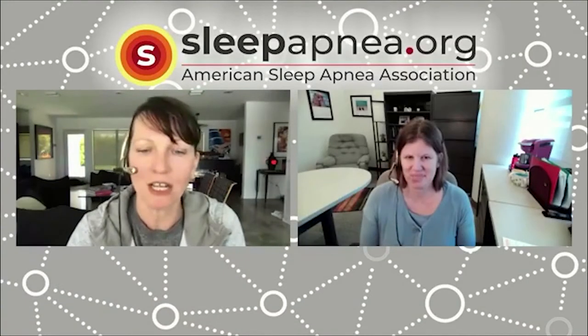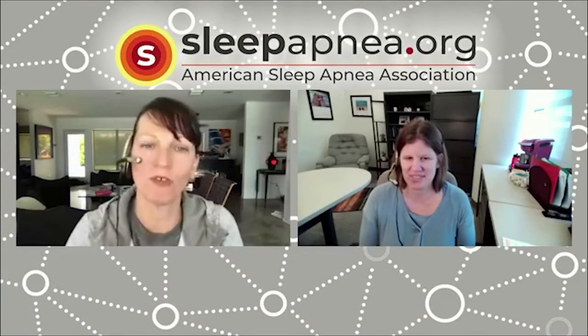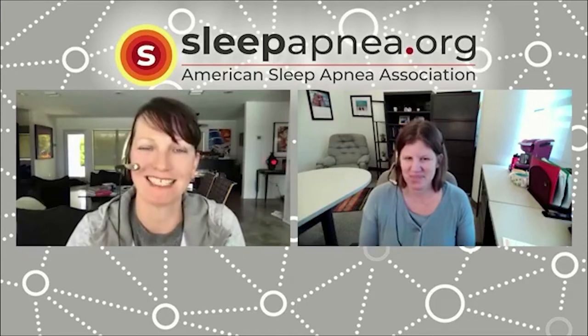Good afternoon everyone, thank you for joining us at sleepapnea.org on our weekly speaker series. All month long in March we have been raising awareness of sleep apnea — Sleep Apnea Awareness Day was on March 20th. Today we're talking about pediatric sleep apnea, and I'm happy to introduce Dr. Sarah Honiker, a clinical psychologist at Indiana University School of Medicine.